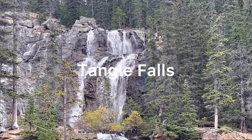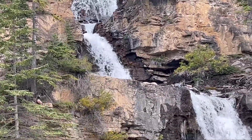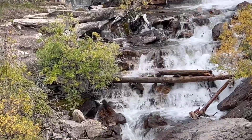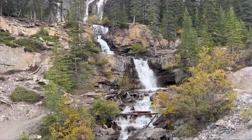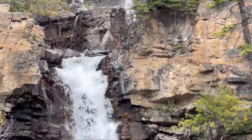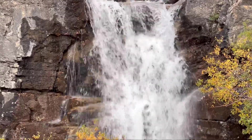Hello everyone, Assalamu Alaikum. Today we went through three waterfalls. Number one is Tangle Creek Falls. Tangle Falls is a multi-tiered waterfall located in Jasper National Park along the Icefields Parkway. It has four drops and is 48 meters tall. Tangle Falls is 30 meters at its widest.